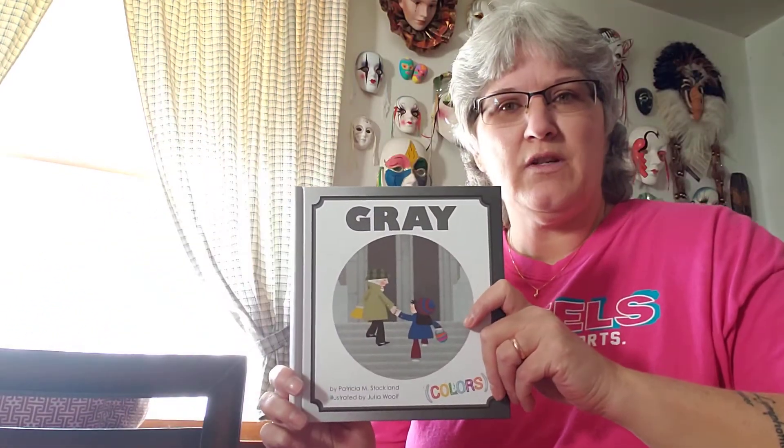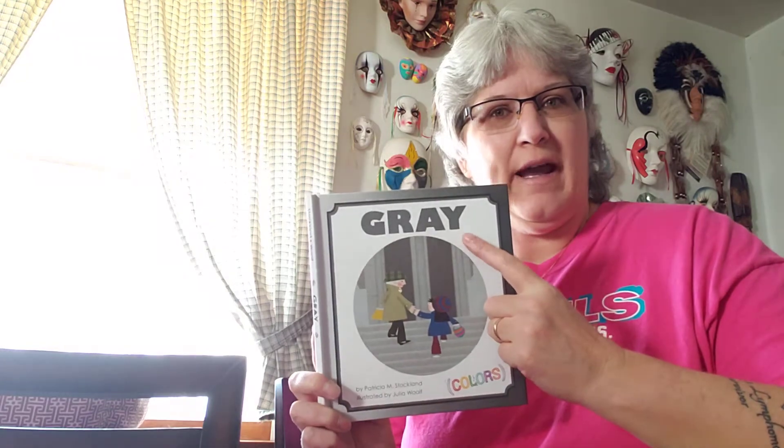The story is by Patricia Stockland and is illustrated by Julia Wolfe — she's the one that drew the pictures. So let's talk about gray.